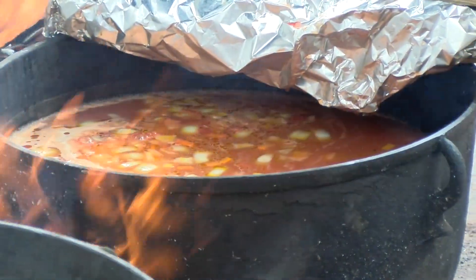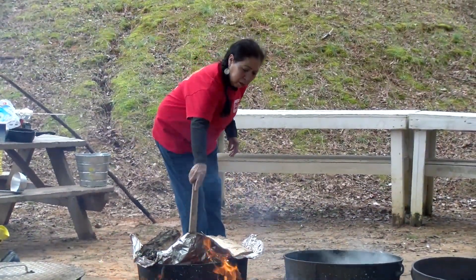Today, iron skillets and pans are almost exclusively used when cooking outside. This type of cooking is done usually for social gatherings.